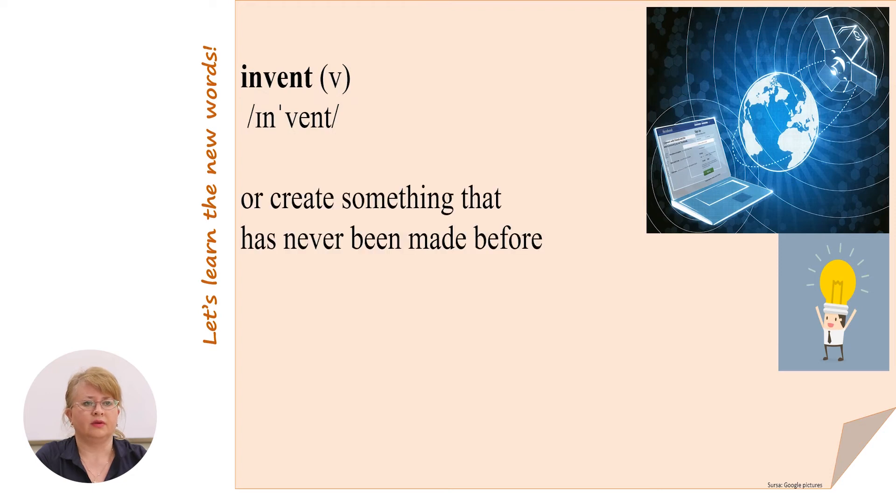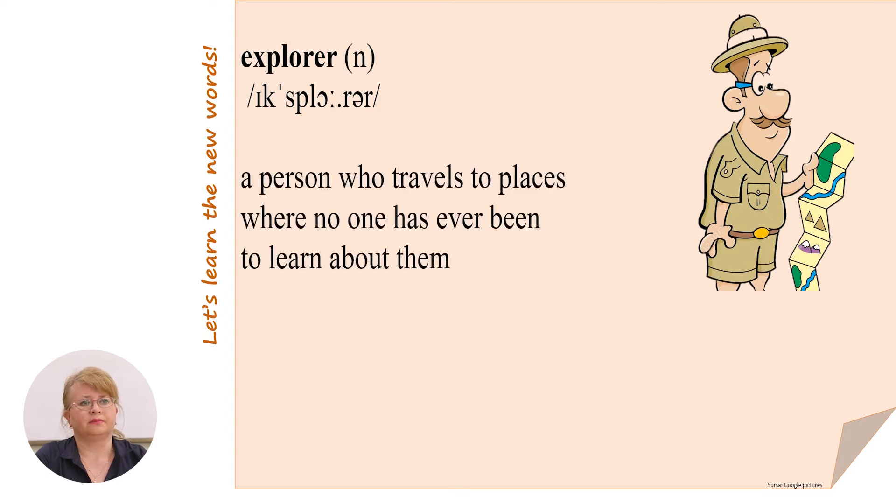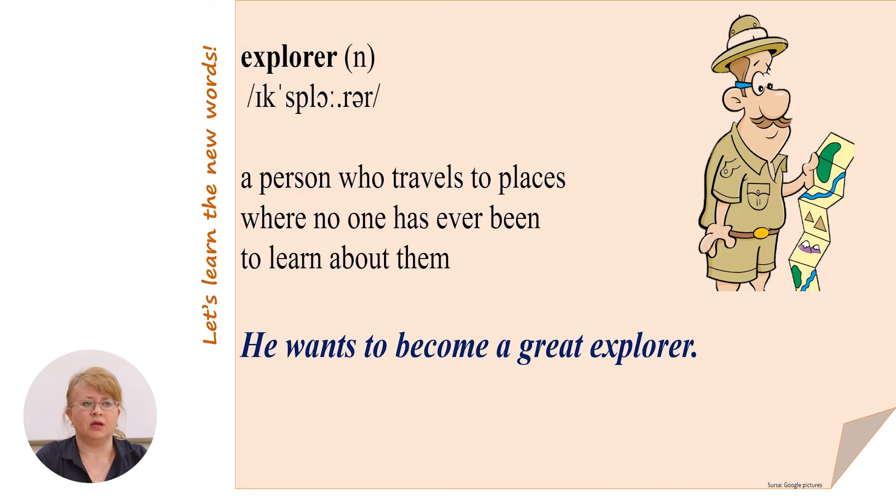Invent — to create something that has never been made before. For example: who invented the Internet? Explorer — a person who travels to places where no one has ever been to learn about them. For example: he wants to become a great explorer.